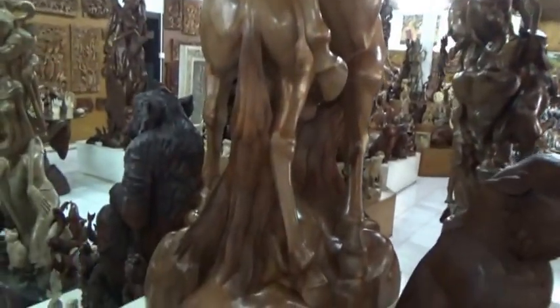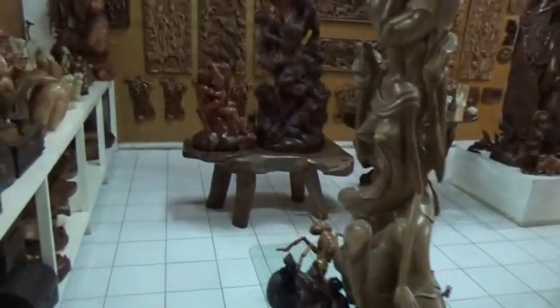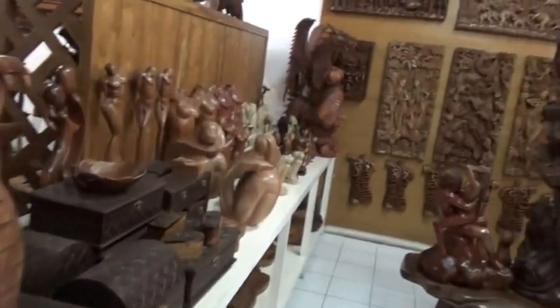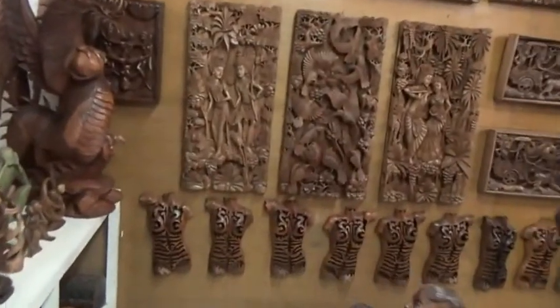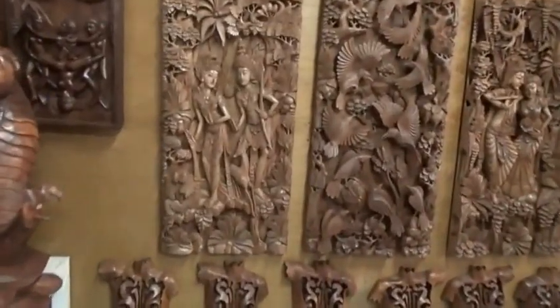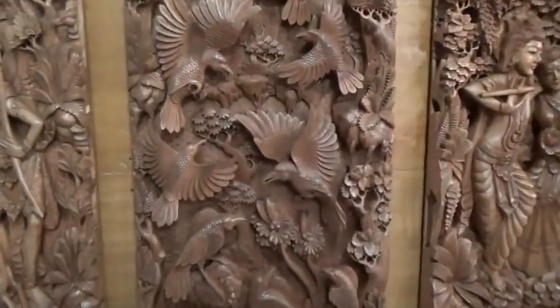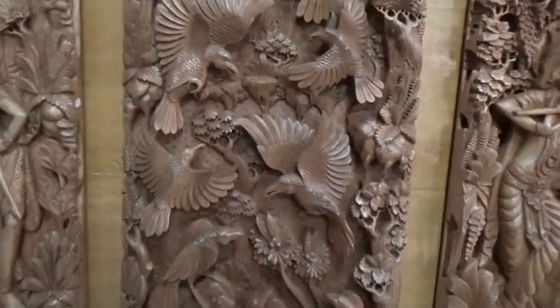Chairs look like a hand. That stuff is amazing. Look at these horses, intertwined from one piece of wood. Wow. Every one of these are amazing, but just look at the birds.